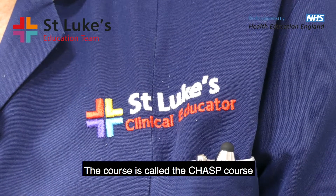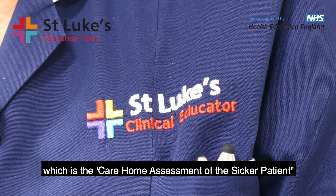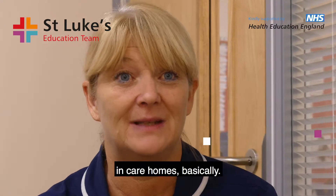The course is called the CHASP course, which is a Care Home Assessment of the Sicker Patient in care homes.